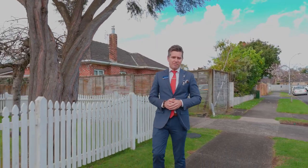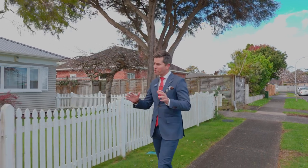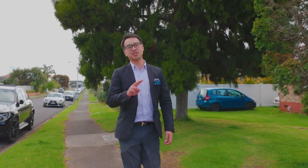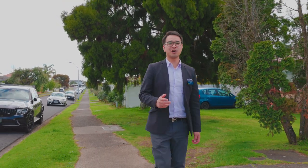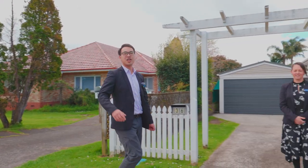G'day folks and welcome to Glen Ave. What's better than having a gorgeous family home right here in the heart of Papatoe's Golden Circle? Having two of them — two homes, two titles and a combined parcel of 968 square metres in the most sought-after destination in Papatoe.